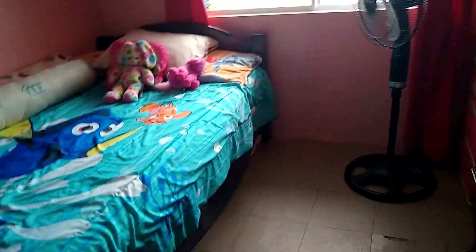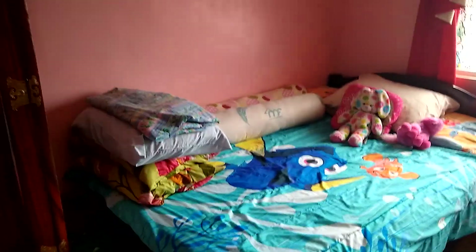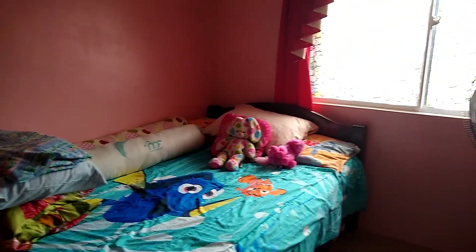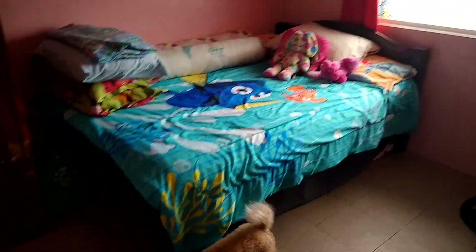This here is our daughter's room — this is where our daughter and our niece stay. Now our niece is staying with us; she's trying to get a job in the city. She speaks real good English, so she wants to get like a teller or working at a call center type job. So we're letting her stay with us while she does all her paperwork and so forth.